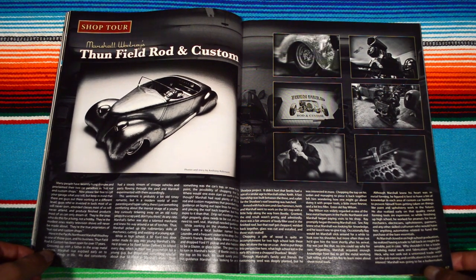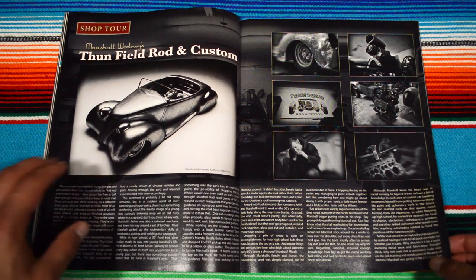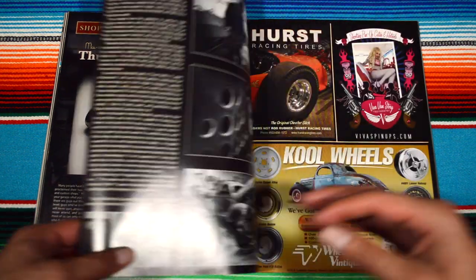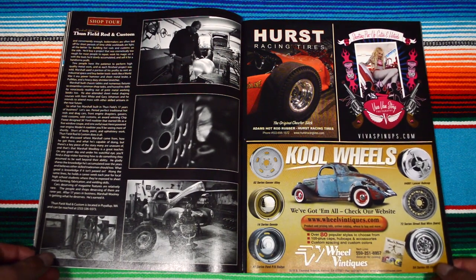Thon Field Rod and Custom — pretty cool designs. This looks like a drawing but I think it's actually a photograph of a car, man, that's crazy. More behind the scenes of the guys working in the garage.